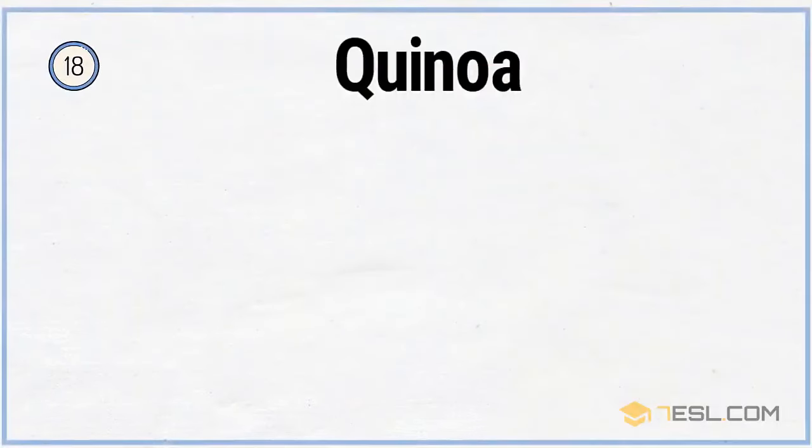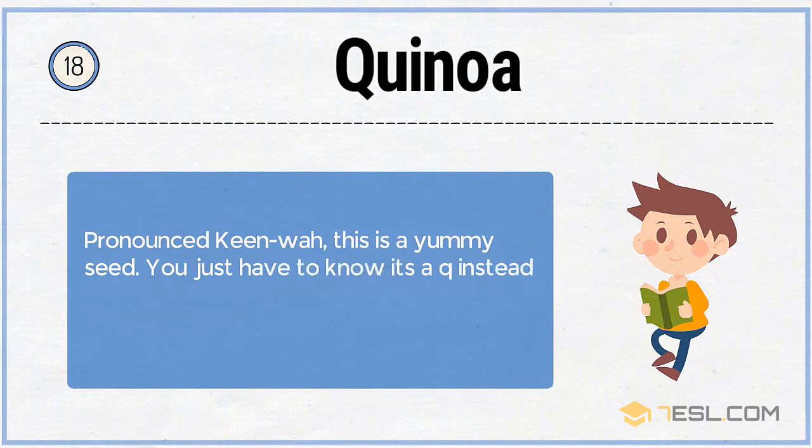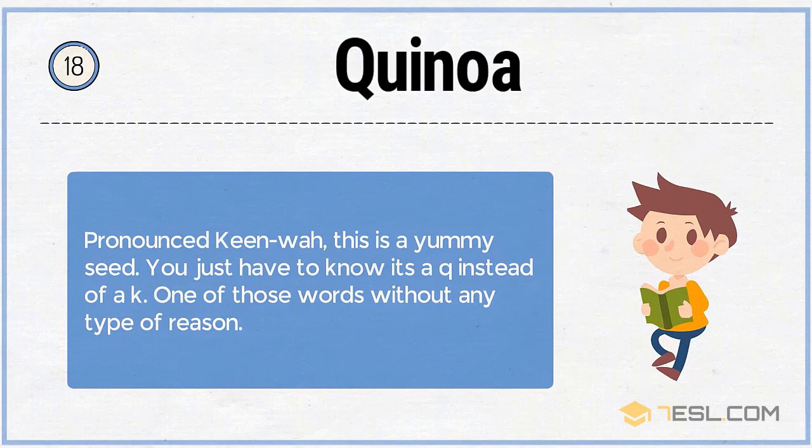18. Quinoa. This is a yummy seed. You just have to know it's a Q instead of a K — one of those words without any type of reason.